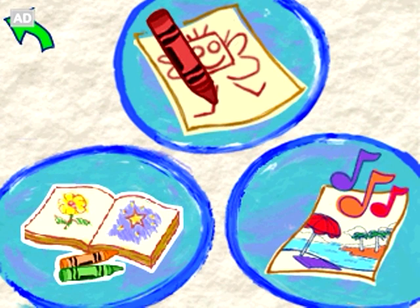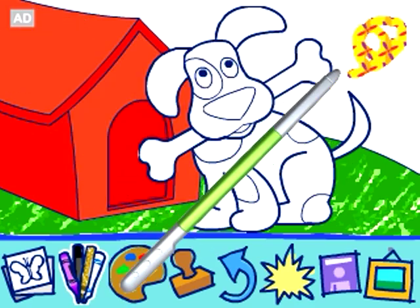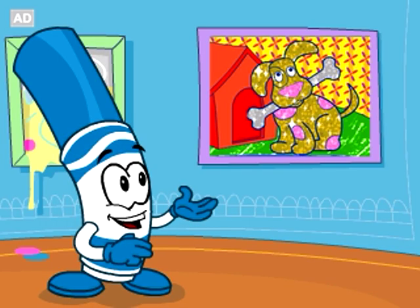Stop by the art studio to create your own works of art with Crayola tools and colors. Then see how they look in the gallery.